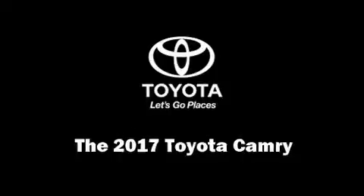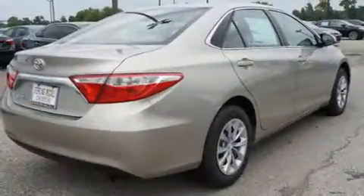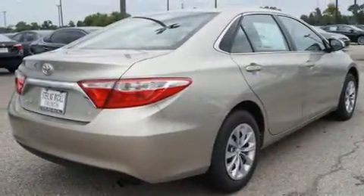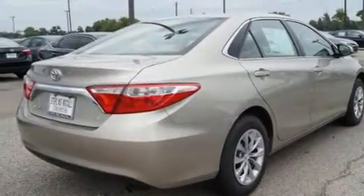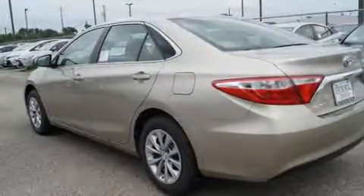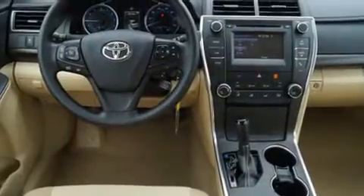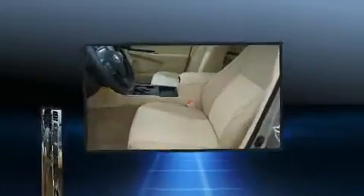Come test drive this 2017 Toyota Camry. This four-door, five-passenger sedan leads among competitors in its segment. Smooth gear shifts are achieved thanks to the 2.5-liter four-cylinder engine, and for added security, dynamic stability control supplements the drivetrain.